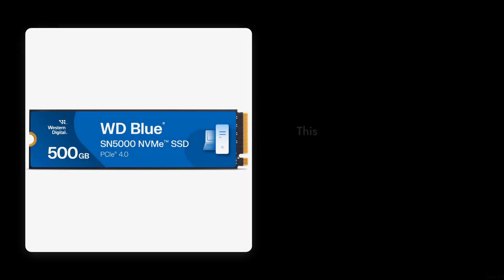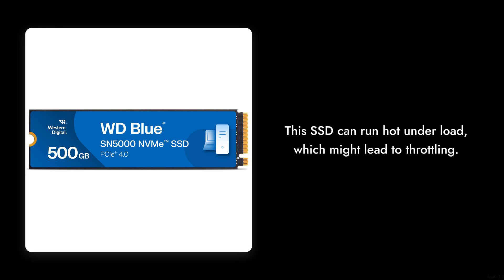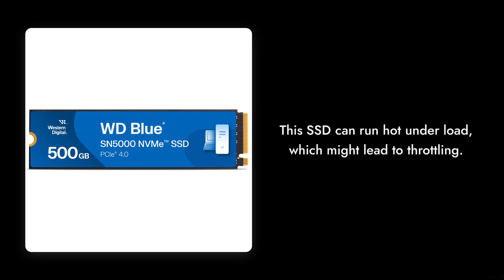Reason number three: heat management. This SSD can run hot under load, which might lead to throttling. If you're planning to push it to its limits, you might want to invest in additional cooling solutions, adding to your overall costs.